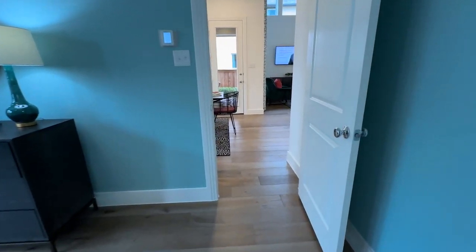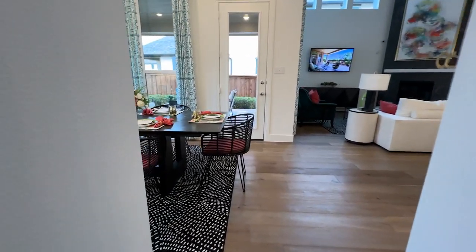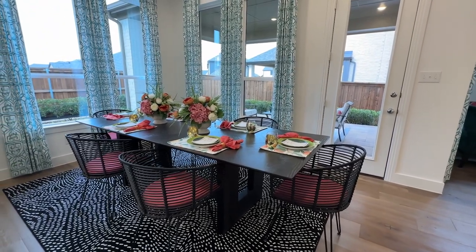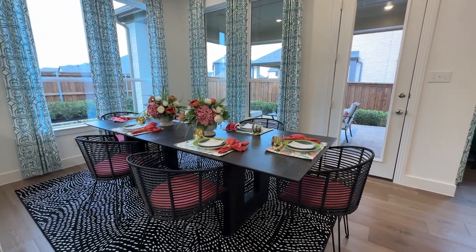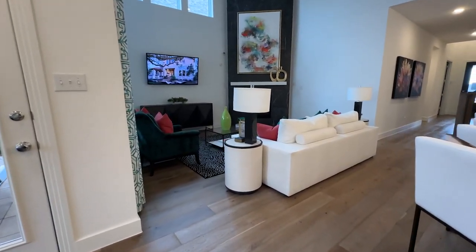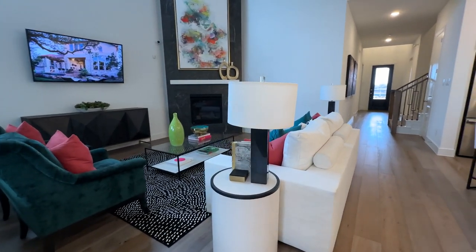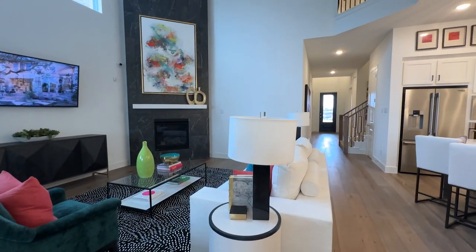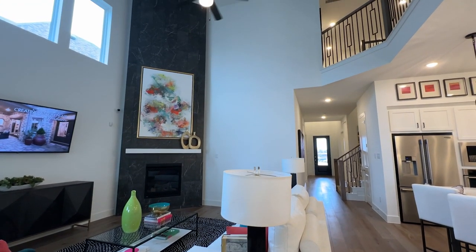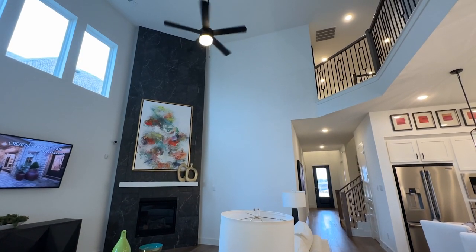Back into the open floor plan. Again, you can see all of the windows that let the light in and your view out into your great backyard. Let's go into the living room so you can see just how high these ceilings are. You choose if you would like to have a ceiling fan in your living room, a regular light fixture, or some sort of art piece light fixture.